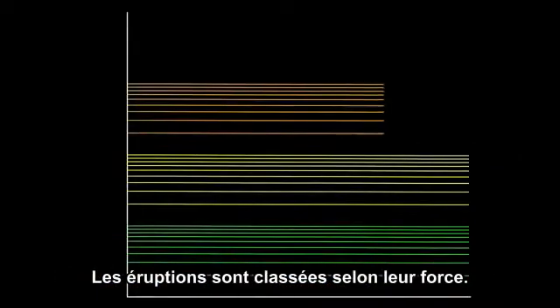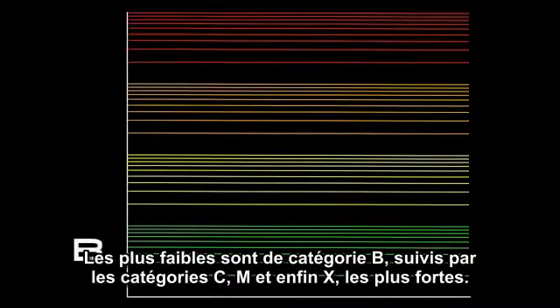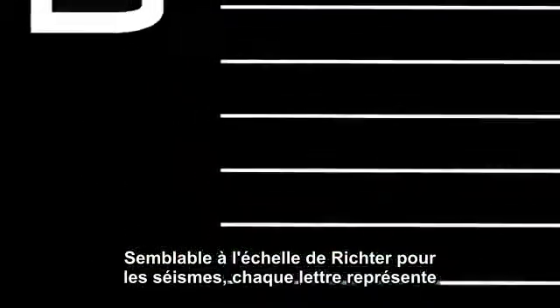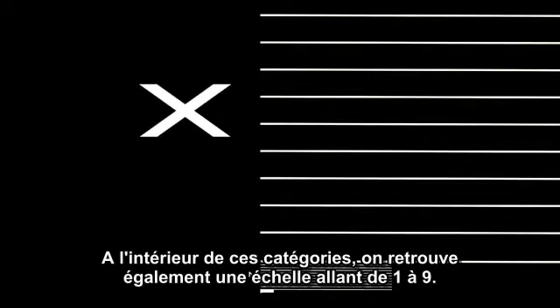Flares are classified according to their strength. The smallest ones are B-class, followed by C, M, and X, the largest. Similar to the Richter scale for earthquakes, each letter represents a tenfold increase in energy output. So an X is ten times an M, and a hundred times a C. Within each letter class, there is a finer scale from 1 to 9.